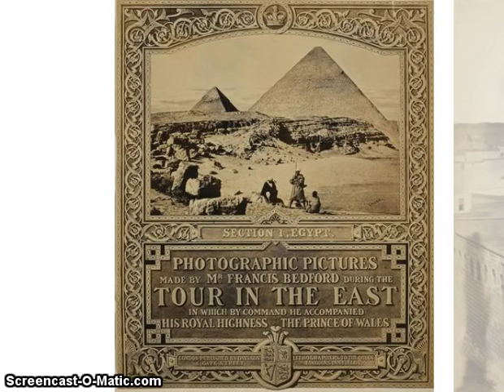What you are looking at on your screen is a book — really a photographic journal of a trip made to the Middle East in 1862 by Francis Bedford. He went along with the Prince of Wales, and these photos from 1862 are pretty much the earliest photos taken from Egypt, especially of the ancient sites.